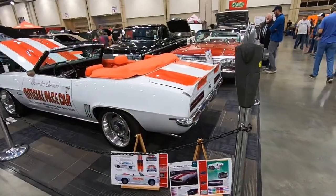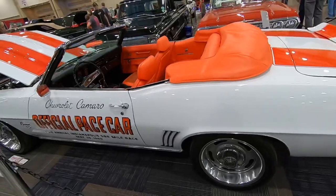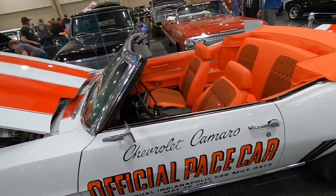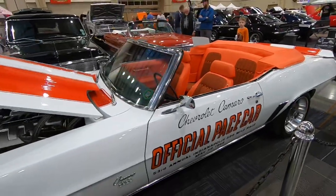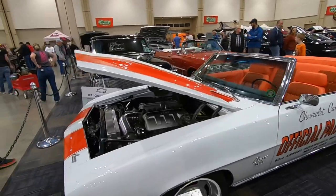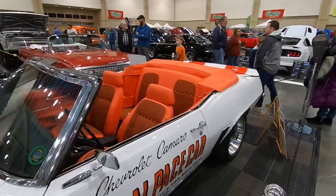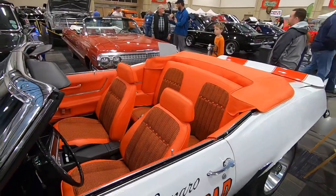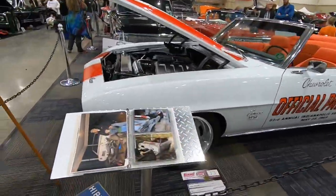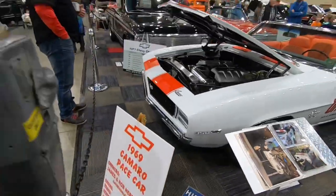My favorite Camaro ever produced right here — the '69 Indianapolis 500 Mile Race Pace Car. I love the color combo on these cars; that white and orange is just really cool. There's a trivia question on this one — I didn't even know the answer until he started telling me. We're here in the booth right at the center of the venue.